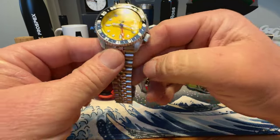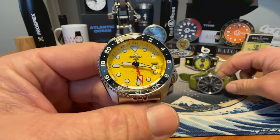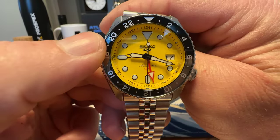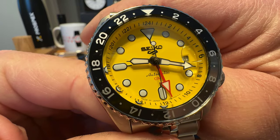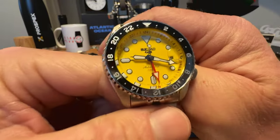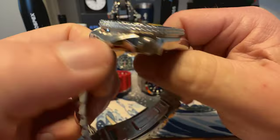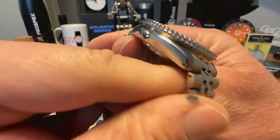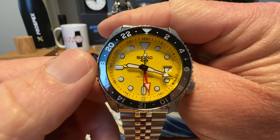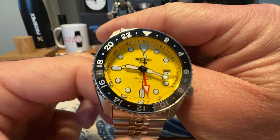Next up we've got the Seiko 5KX GMT — I've got too many GMTs, so I need to sell some. The Seiko 5KX GMT with the beautiful yellow dial. I love this watch, but I just added another yellow dial to the collection, so one yellow dial comes in and another one goes. Mint condition, awesome watch. This one could be yours for $250 shipped — U.S. edition only on the Seiko 5KX GMT.